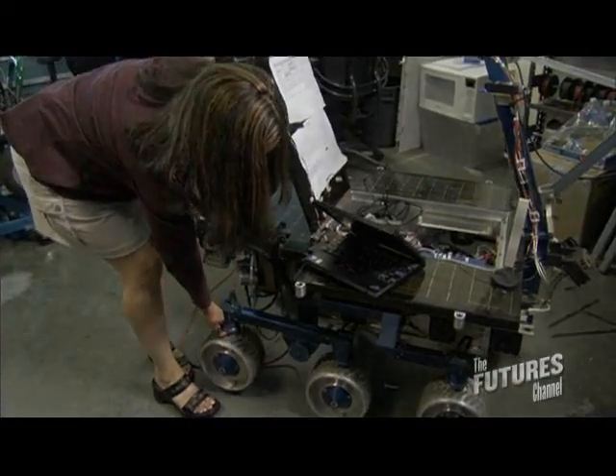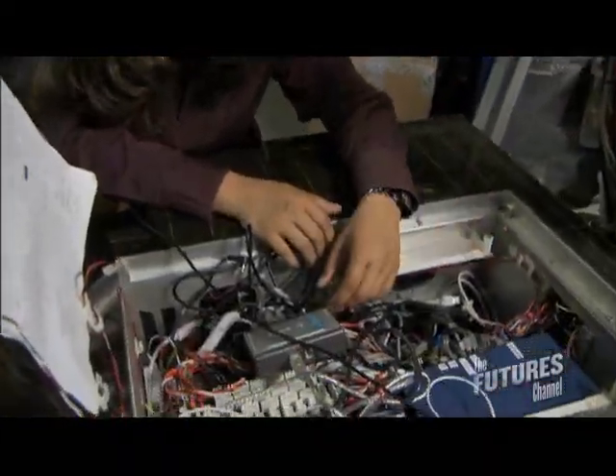When I was in eighth grade, I read an article about women engineers at NASA. I didn't know what an engineer was, but I knew about NASA. I said, that's what I want to do — and here I am. Dream come true.